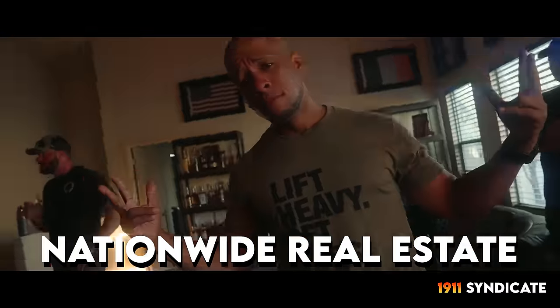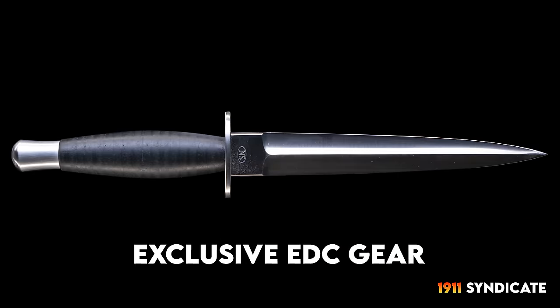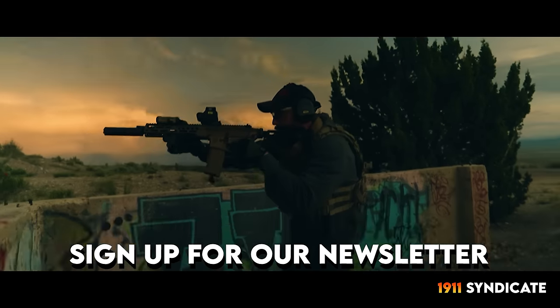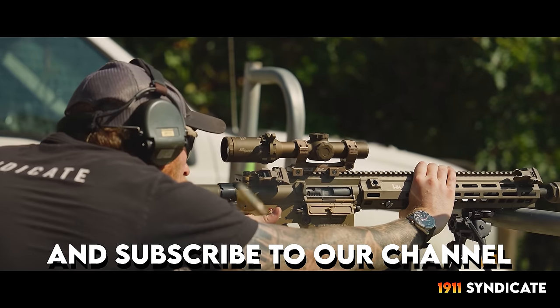If you're looking for ways to support the channel — YouTube creators have it tough these days, especially gun ones. We do have our Patreon, which has behind-the-scenes clips, special swag, Zippos, early access to product releases like the syndicate watches and whiskey. Patrons get first access to that kind of stuff and maybe even private events or invites to filming — we had patron people out here this week filming with us. Also, 1911 Syndicate's real estate company operates all over the place. If you ever need help buying or selling a house, check out 1911syndicate.com.